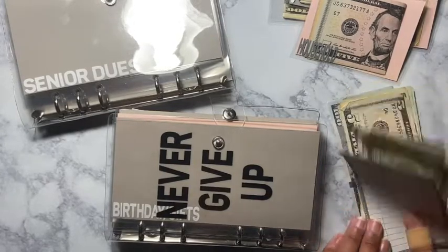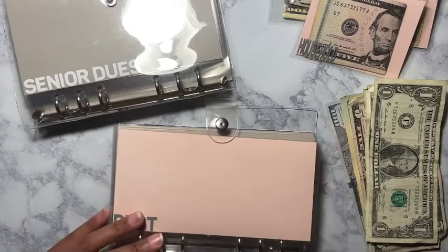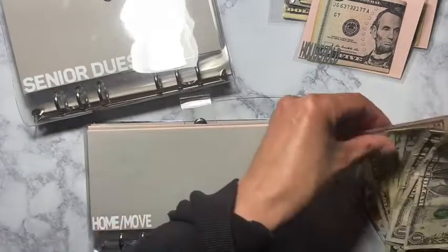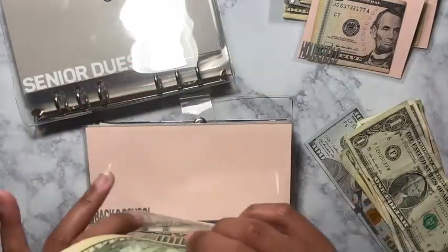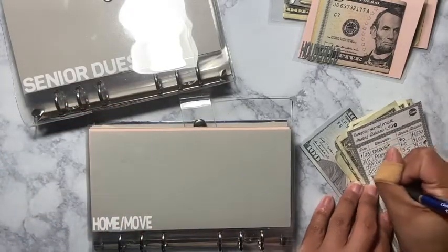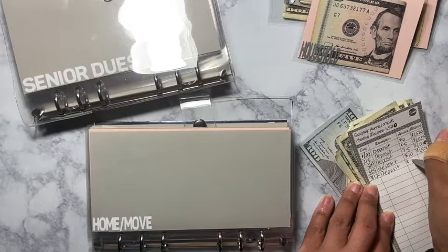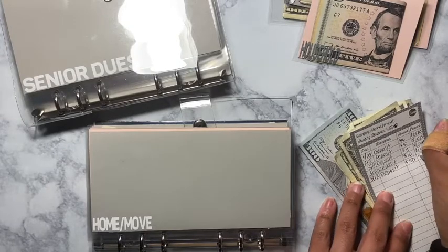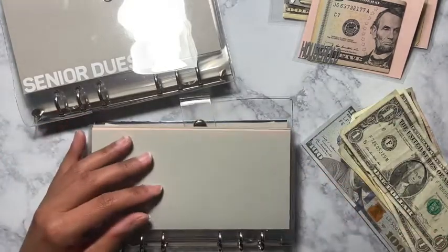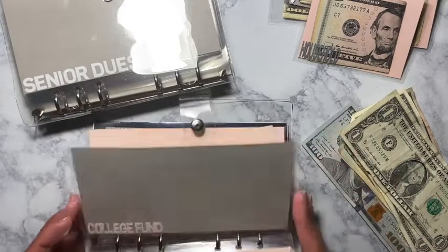Birthday now has $60. I was going to add more but I don't have a birthday until April, so I should be good. Home and move is going to get $50. I know I'll be needing it, but I'm just trying to get this debt out of the way. I'm adding as much as I can into home and move. Car is up next and that's also going to get $50.